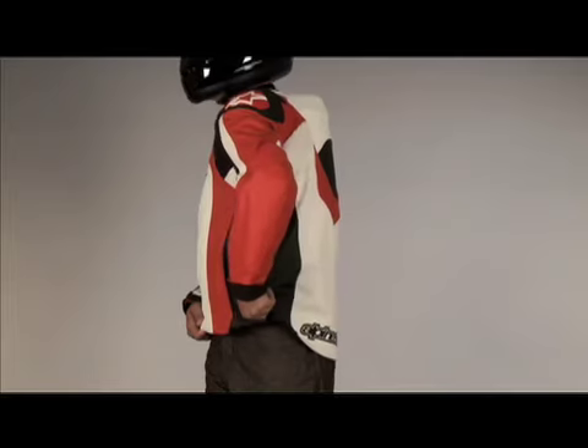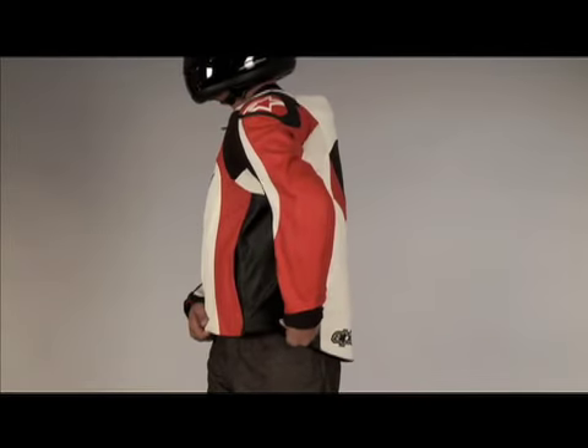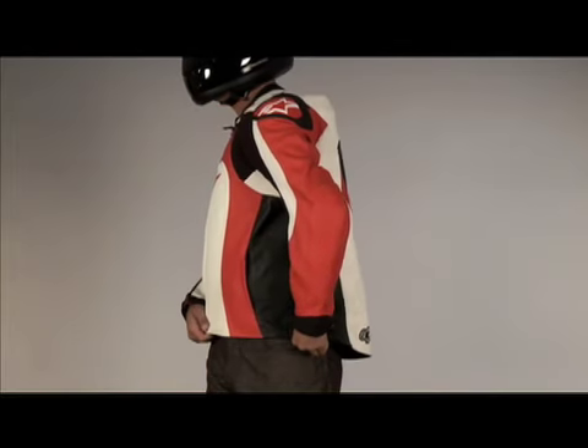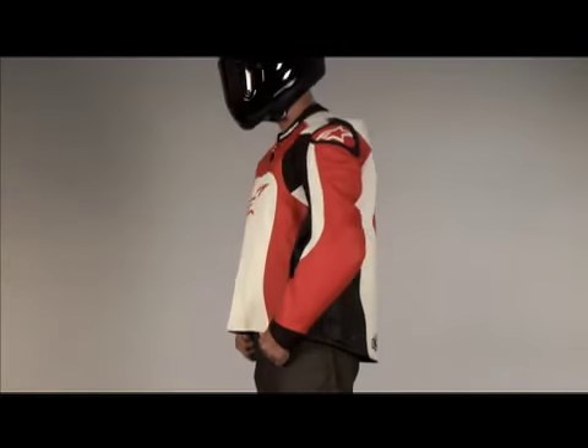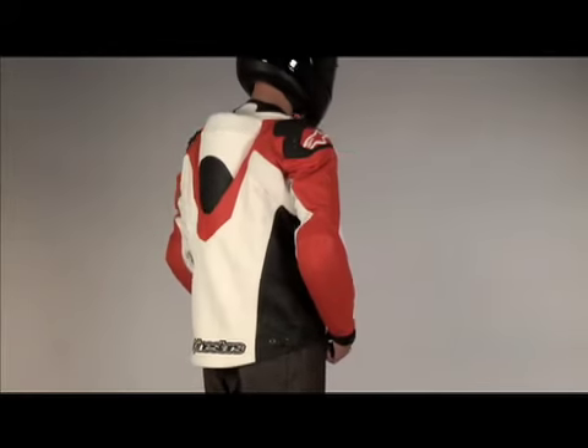The waist features snap adjusters for fit and there is a zipper for attaching to a riding pad. Size range is 46 to 64 in black.